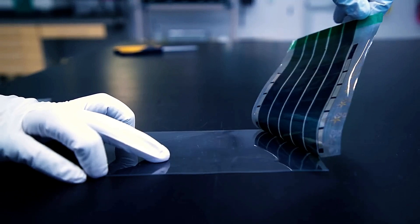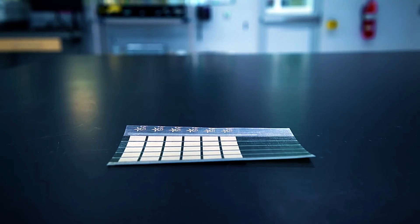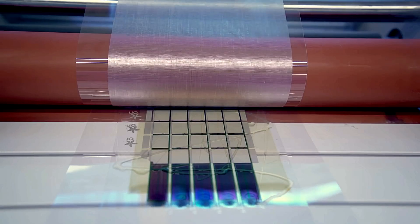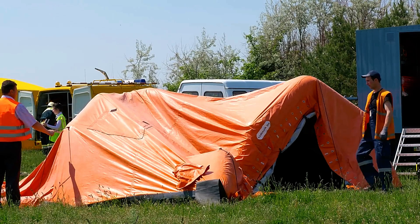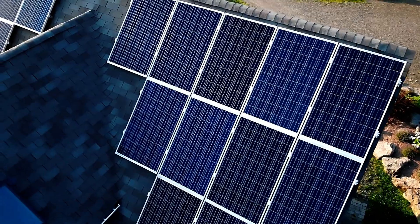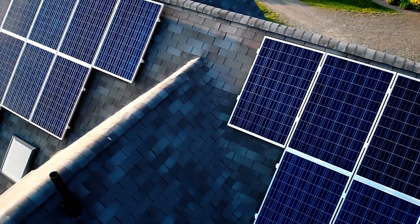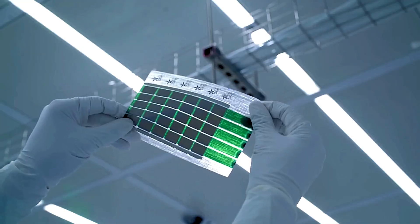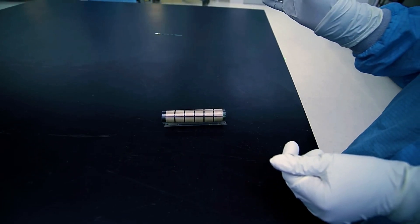The thinness and flexibility of this technology allow for various practical applications, particularly in portable and everyday devices. The technology could be seamlessly integrated into the screens of laptops, tablets, and smartphones, allowing these devices to charge with solar power even on the go. Additionally, the solar cells could be used in tents, backpacks, and even clothing, providing a constant renewable energy source for outdoor activities or emergencies. From personal electronics to larger-scale uses like vehicles or building materials, the possibilities are vast.